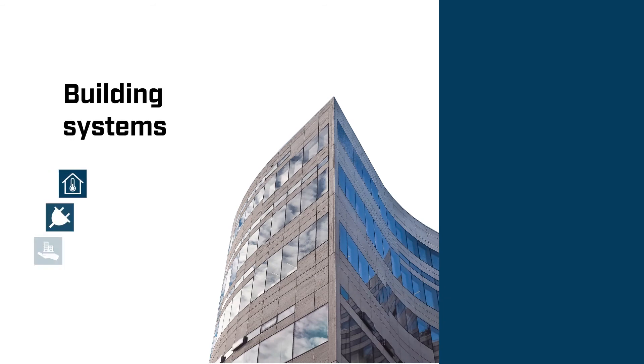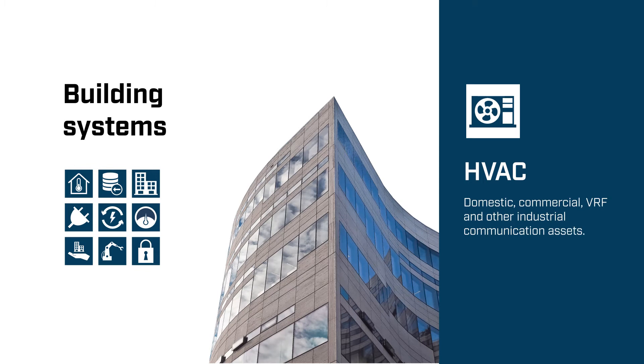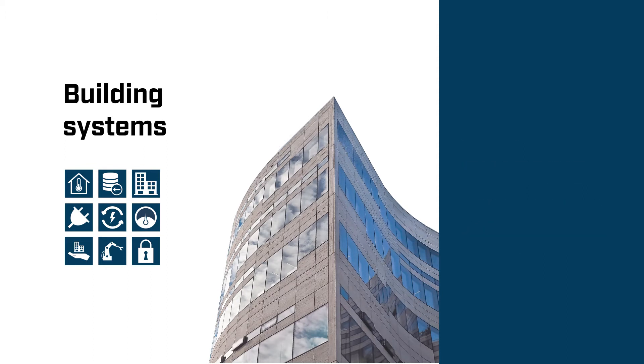In a building, there are several subsystems that provide services to the users. In general, those subsystems are isolated and speak their own protocol. We can find HVAC, security, lighting, electric vehicle charging points, safety, metering, and many others.